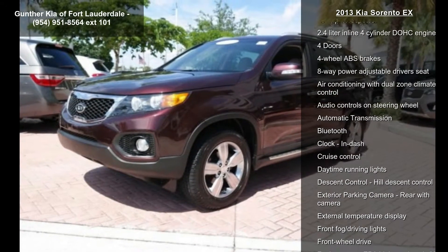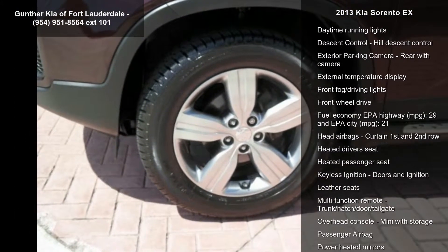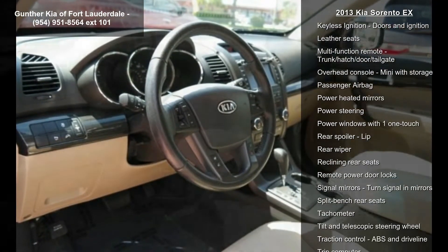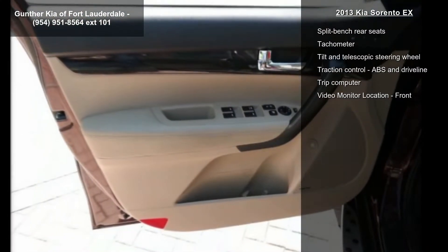Some of the top features included with this vehicle are 191 horsepower, a 2.4 liter inline 4-cylinder DOHC engine, 4 doors, and 4-wheel ABS brakes.